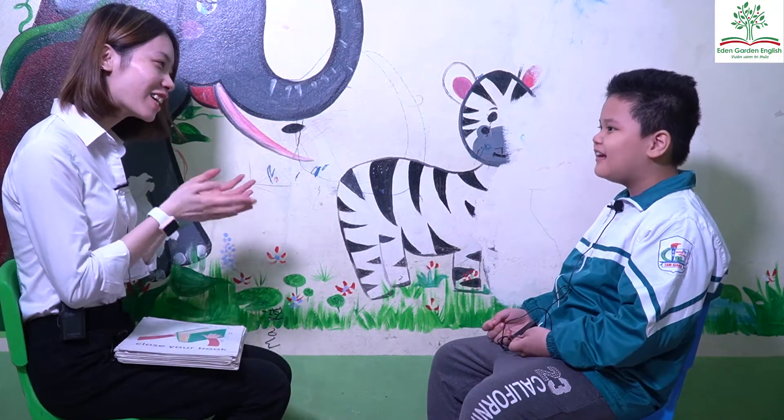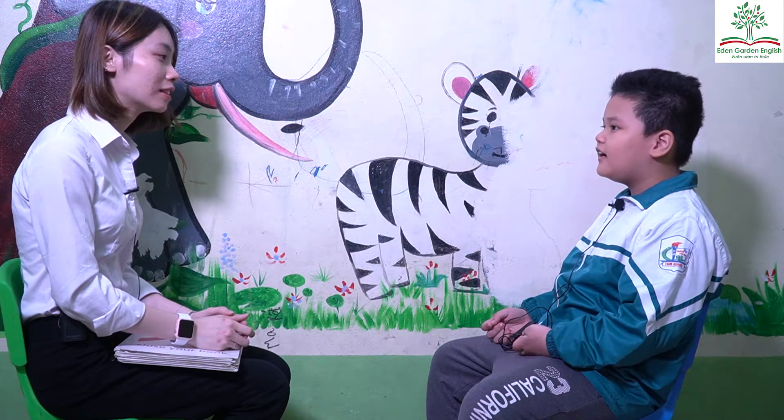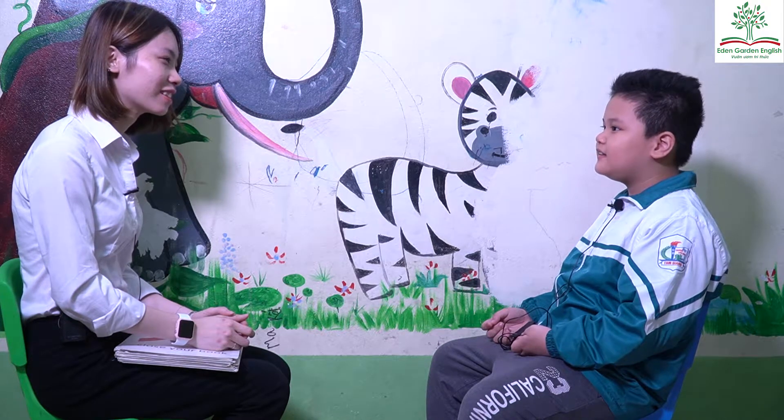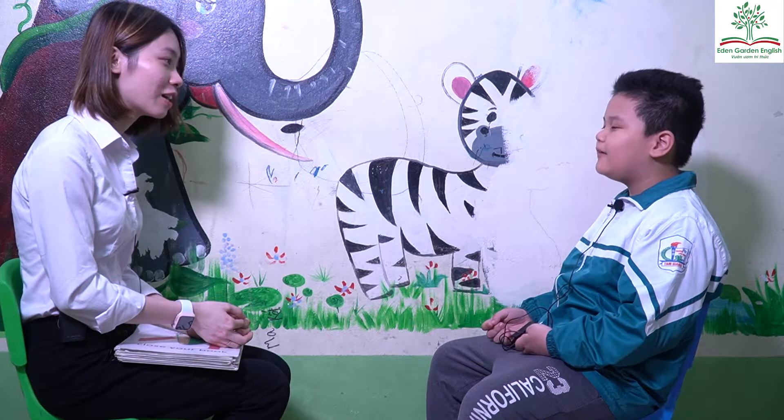Hello. Hello. What's your name? My name is San. How old are you? I'm eight years old. How are you today? I'm happy.